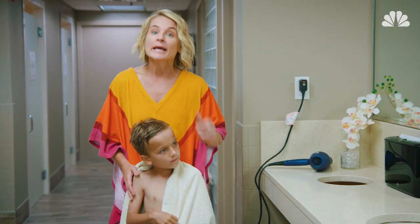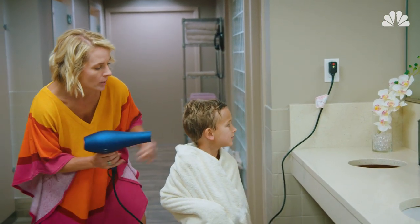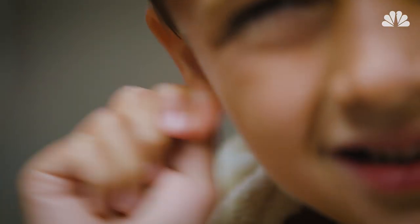Now if that doesn't work, take the blow dryer from the locker room and hold it about a foot away on a low setting. While they keep tugging that ear, just blow the nice warm air to help release the water.